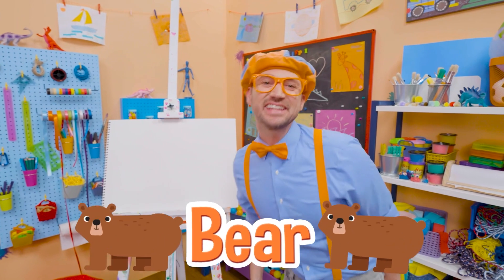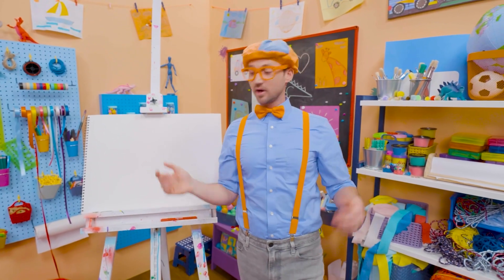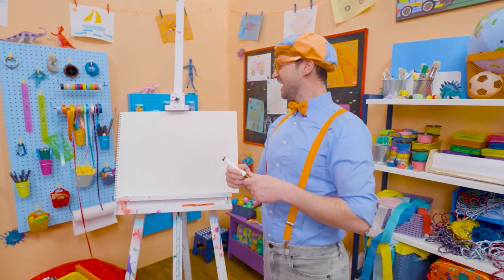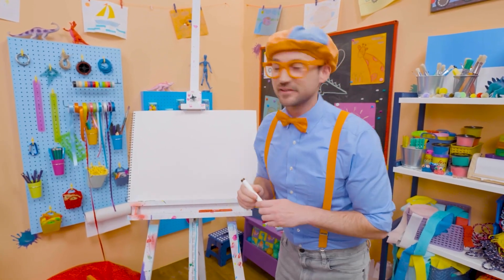I was just acting like a bear! Hey, it's me, Blippi. Speaking of a bear, why don't we draw a bear together? Bears are so cute — they're cuddly, like a teddy bear. But bears in the wild you want to stay away from.